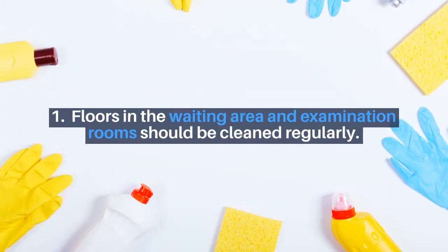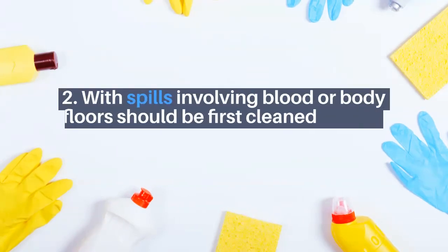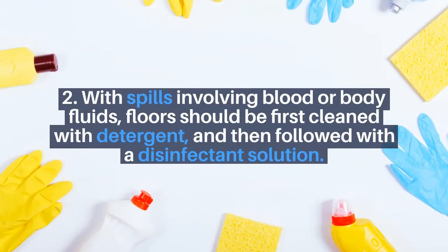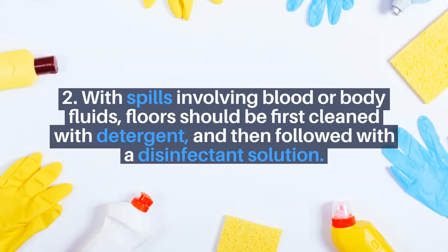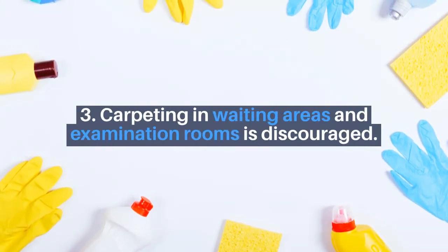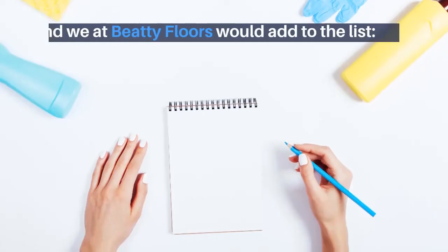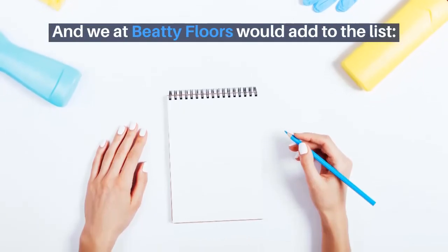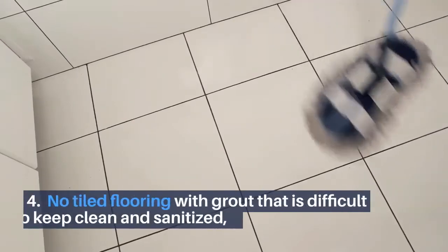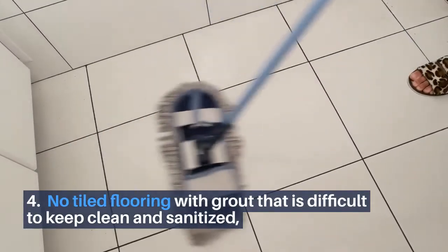The following are the recommended guidelines from the CDC regarding medical office flooring. One, floors in the waiting area and examination rooms should be cleaned regularly. Two, with spills involving blood or body fluids, floors should be first cleaned with detergent and then followed with a disinfectant solution. Three, carpeting in waiting areas and examination rooms is discouraged. And we at Beauty Floors would add to the list: four, no tiled flooring with grout that is difficult to keep clean and sanitized.